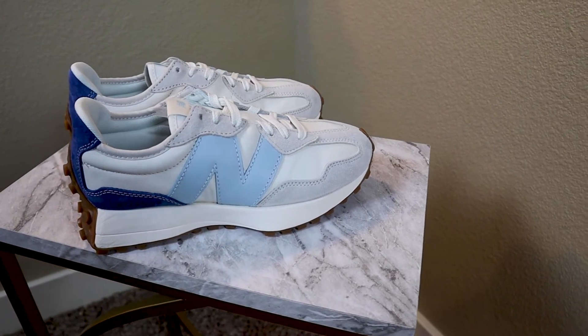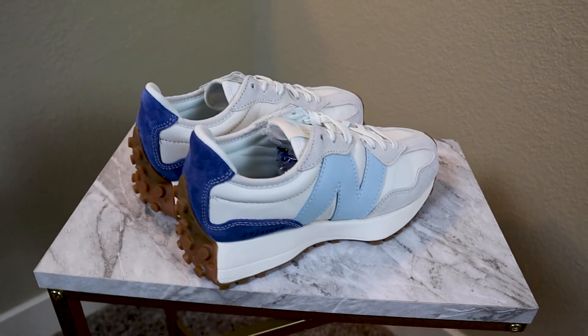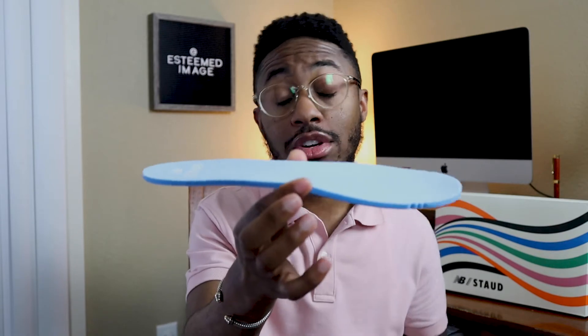These shoes are very lightweight — New Balance is known for comfortable shoes, and these fit that bill. They're not uncomfortable at all. I'd probably wear these when I'm out running errands or on the town for the added comfort. As I was lacing them to try them on, I was able to pull out the insole, and it's a nice quality insole that adds to the overall comfort. If you're looking for a comfortable and stylish shoe, definitely go with the New Balance 327s.